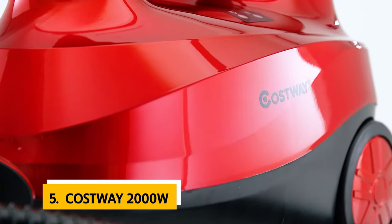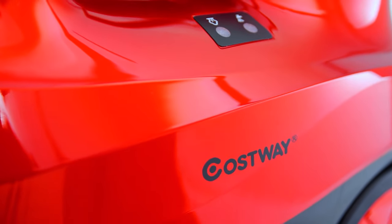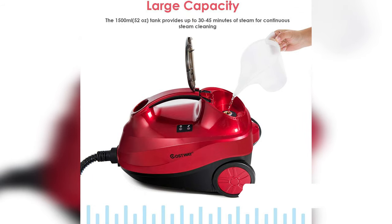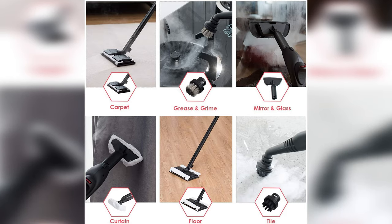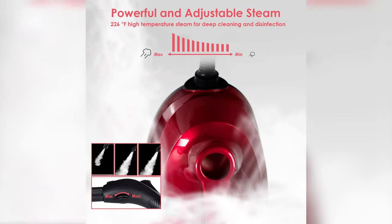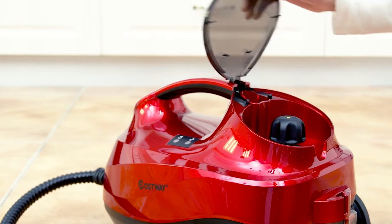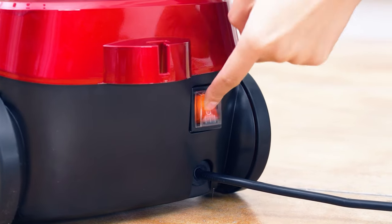At number five on our list is the Costway 2000-Watt steam cleaner. It is easily maneuverable with a handle on top and a long swiveling steam hose. It heats up quickly and the steam output is not too strong, but its tank capacity is 1.5 liters, which is smaller than the 2.5-liter tanks of the 2400-watt and 3000-watt models. Its 1900W power rating is also lower than the 2500-watt and 3000-watt models, so it may run out of steam before completing the cleaning job.